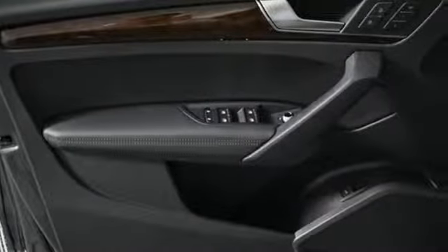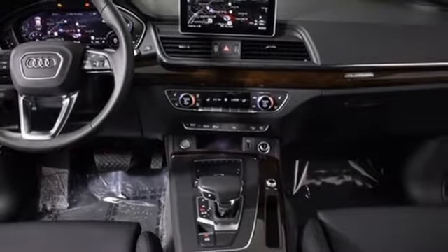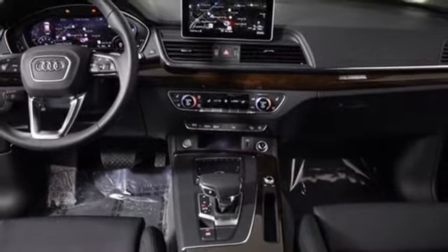Revolutionary engineering. Progressive design. Audi. If you've been waiting for the perfect time for a test drive, the time is now. Experience it today.